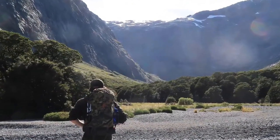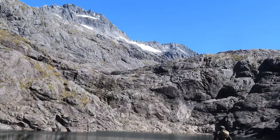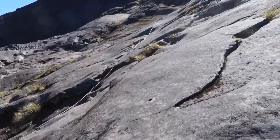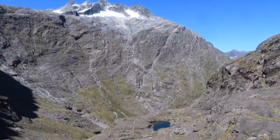So this time we went to Fjordland, and the first day we went to Gertrude Saddle, which is I think a five-hour return hike, so it's not too long. It involves quite a lot of steep walking up the hill and a bit of rock climbing as well.